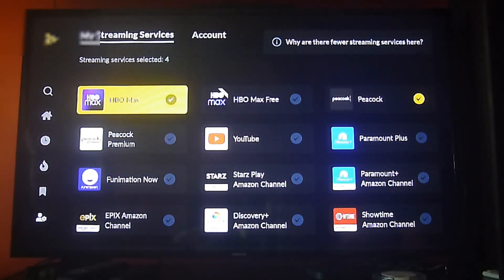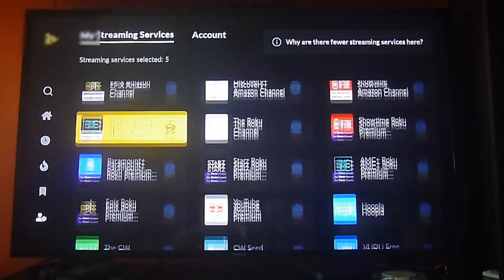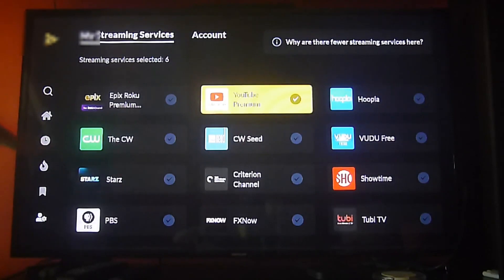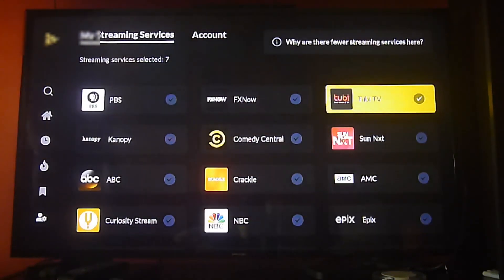We're going to click on HBO Max because we have an HBO Max subscription. You can also include other services that are free, for instance like the Roku Channel, Paramount Plus, the CW, and so on — there's a lot of content here. You can just click on each one of the libraries that you want to browse.